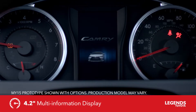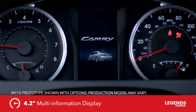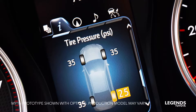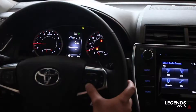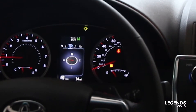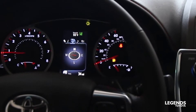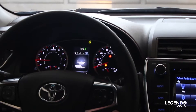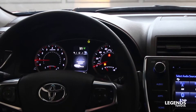Moving to the 4.2-inch multi-information display, it shows multiple details about the vehicle such as tire pressure, fuel economy, and a digital speedometer. You also get a compass, and whenever the navigation system is set, you get turn-by-turn navigation on this display. Radar cruise control information will also be shown here on vehicles that are equipped.